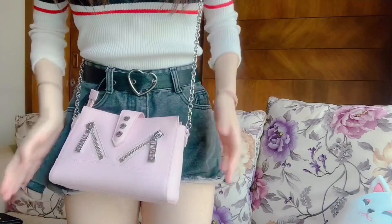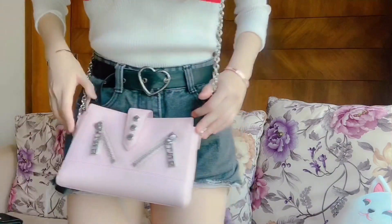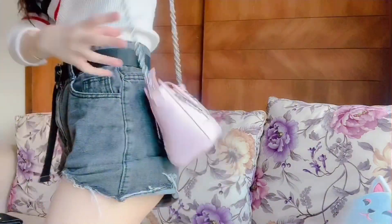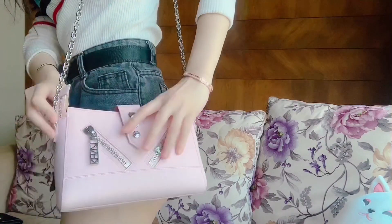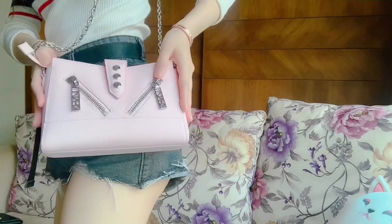I'm going to show you the strap length now. It comes with a shoulder strap but the downside is that it's not adjustable — it's a one-length-fits-all kind. For me, I'm 163cm, so it fits about right above my hip area when worn crossbody. When you wear it at the side it actually looks like this. It's actually quite long for a mini bag — personally for a mini bag I would prefer it to be around here.